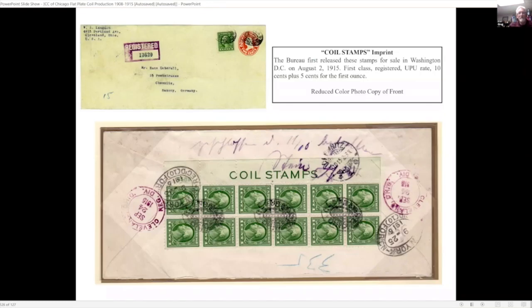To kind of wind things up: the bureau was going through the transition from flat plate printing to rotary press printing. They had produced all of the vertical coils and had an excessive number left over in sheets, and instead of disposing of them they decided to perforate them horizontally and sell them as sheet stamps. They were put on sale in Washington D.C. on August 2nd, 1915. This example was sent to Germany — we have a reduced color copy of the front of the envelope showing ten cents for registration and five cents for the first-class UPU rate.